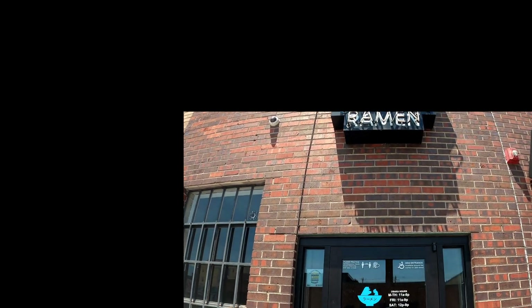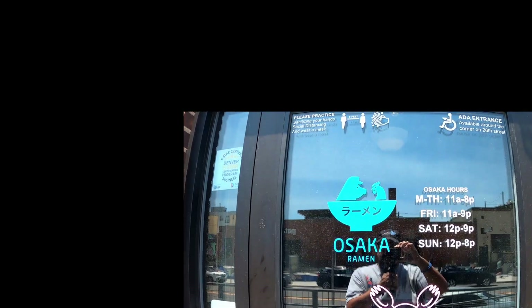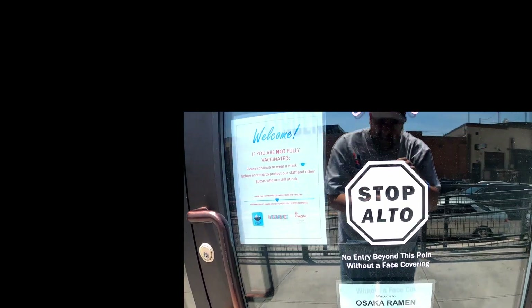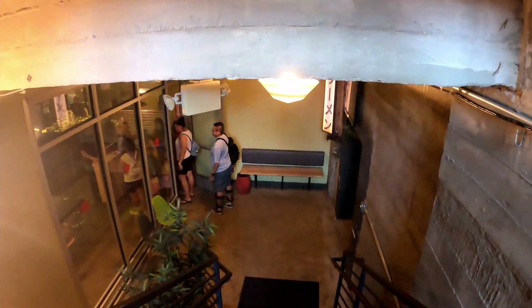Osaka Ramen. The hours — they are asking that if you're not fully vaccinated to go ahead and wear your mask. And there is the QR code to look up the menu. We're walking downstairs.